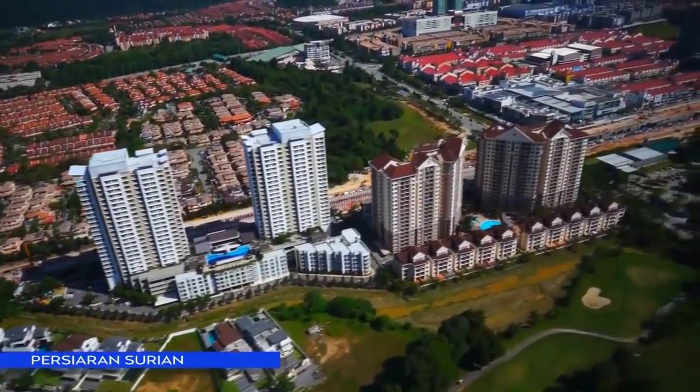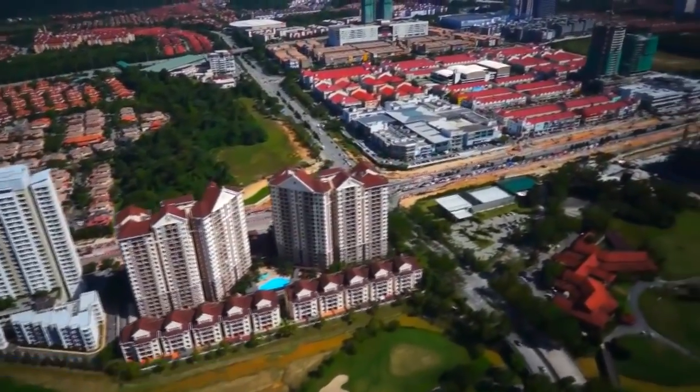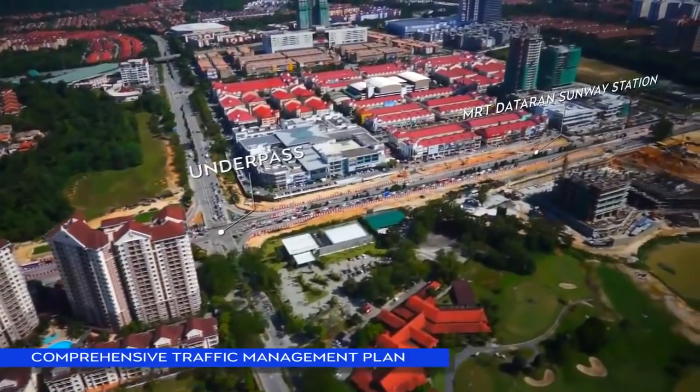Preparatory works are underway at Pasyaran Suriyan. Excavation of a 700-metre underpass and construction of MRT Dataran Sunway Station is ongoing.